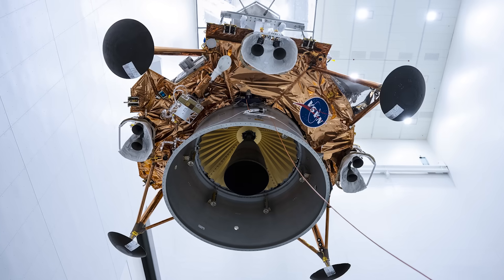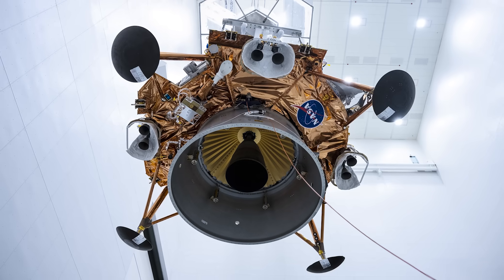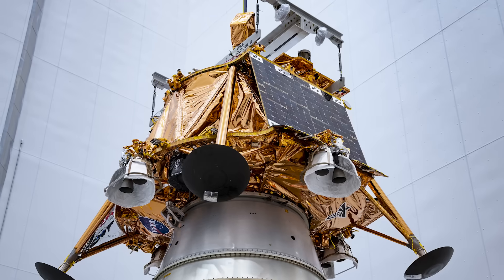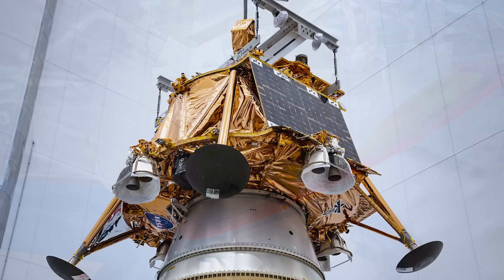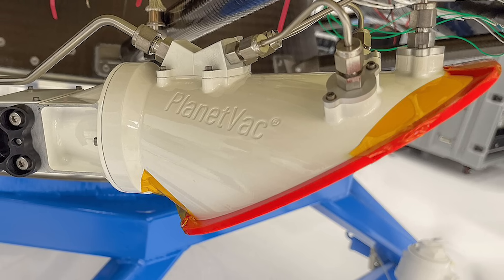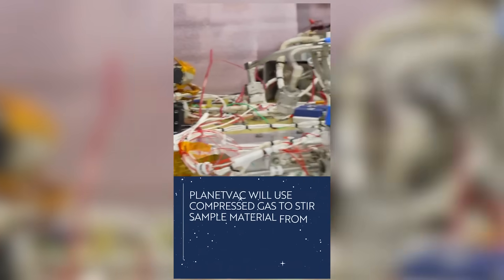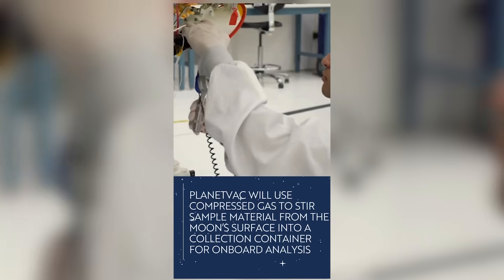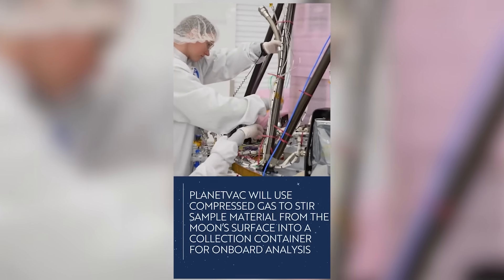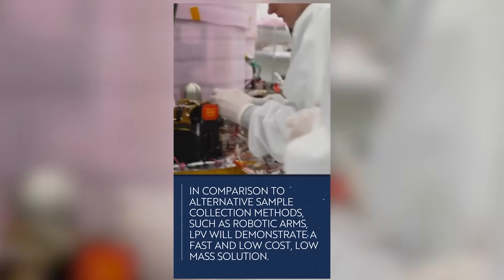Blue Ghost's maximum payload capacity to the moon is 150 kilograms, and that's been loaded out with 10 NASA payloads, my favorite of which being the moon vacuum. Lunar Planet Vac is designed to suck up dusty regolith samples from the surface underneath the lander. How do you make a vacuum work in an environment with no air? You use compressed gas, so it's actually more like blowing the regolith into a canister inside the spacecraft.